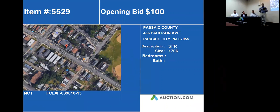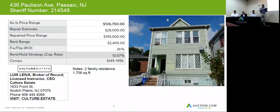Our next property is 436 Boston Avenue, Passaic. This property is composed of 1,706 square feet. We didn't find too much information on this one, but we did confirm it's a two-family home composed of 1,706 square feet.